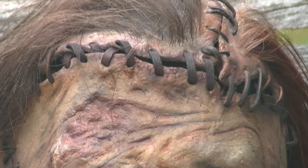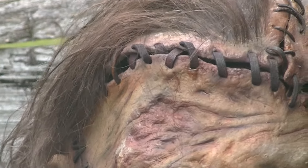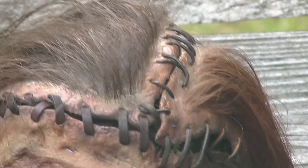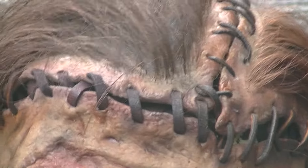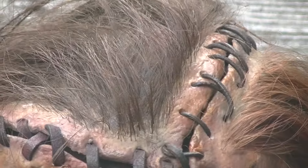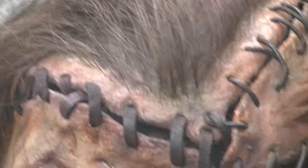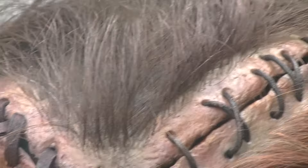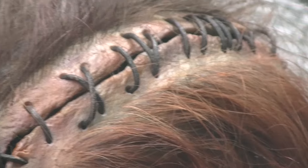Thanks again to Dirk Mueller for commissioning this piece. Very, very honored to own this hand-punched hair.